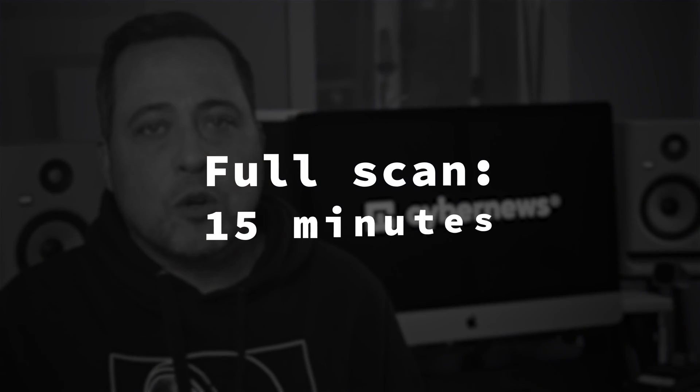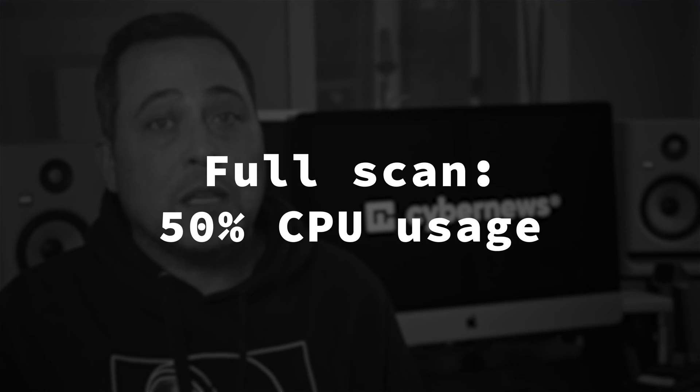Now I will note one thing: Bitdefender isn't that fast. This full scan took around 15 minutes and used approximately 50% of my CPU.